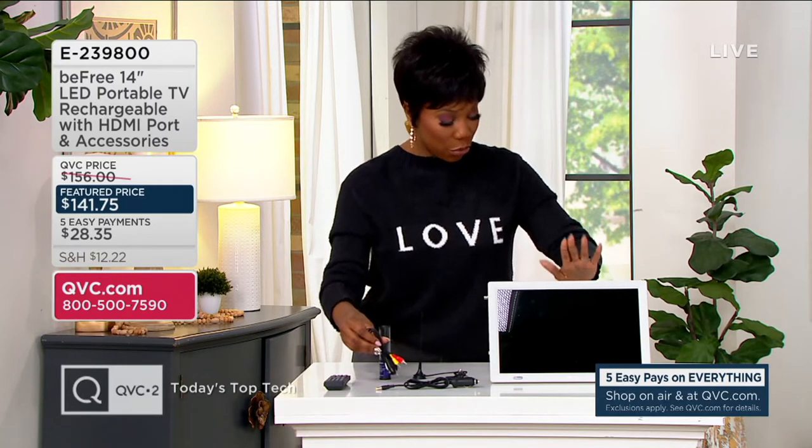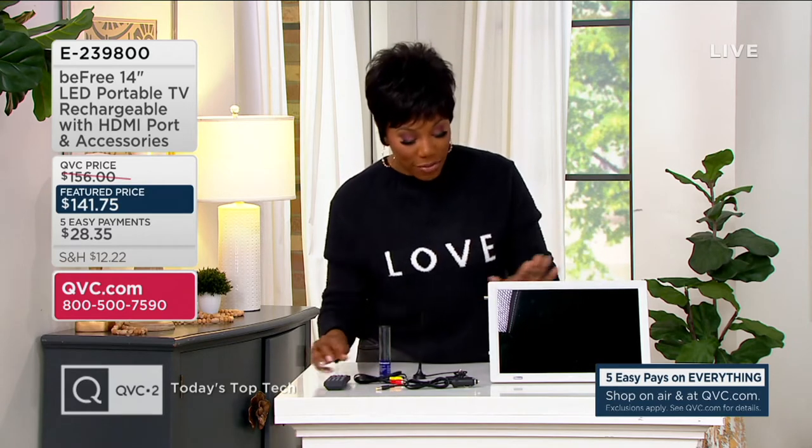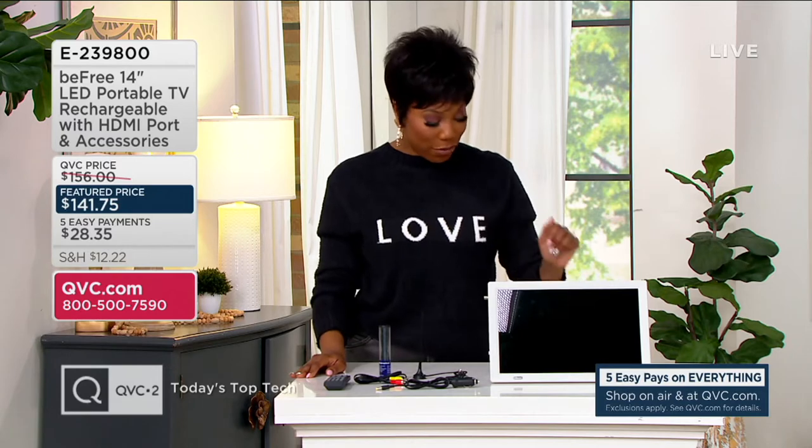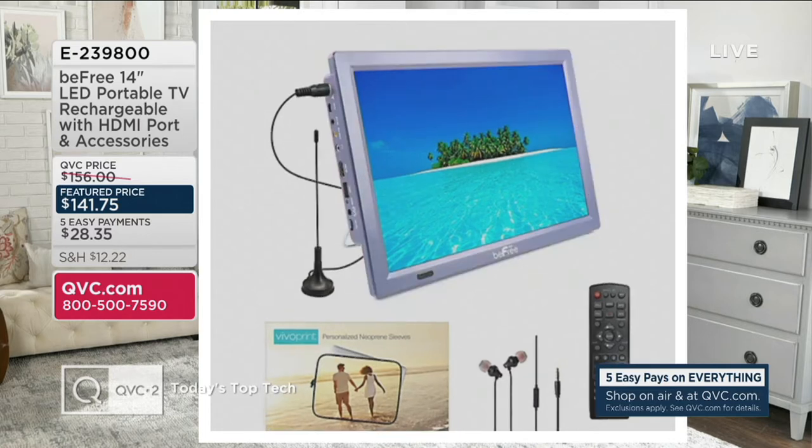You're also getting headphones, a remote, and cables to connect it. Item number 8239800. This one is the gray choice and we've got a couple other colors available — blue and purple. Blue is our most limited option, and those are a little bit metallic as well.